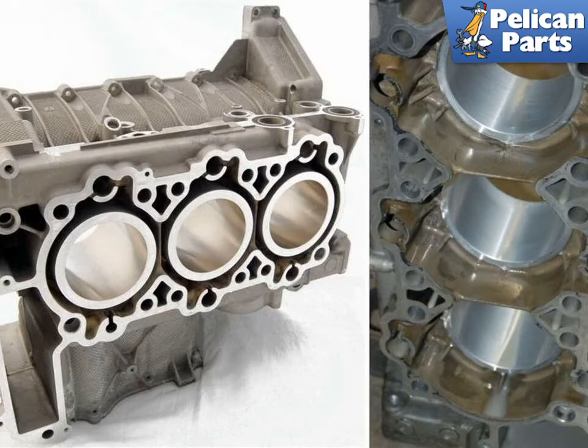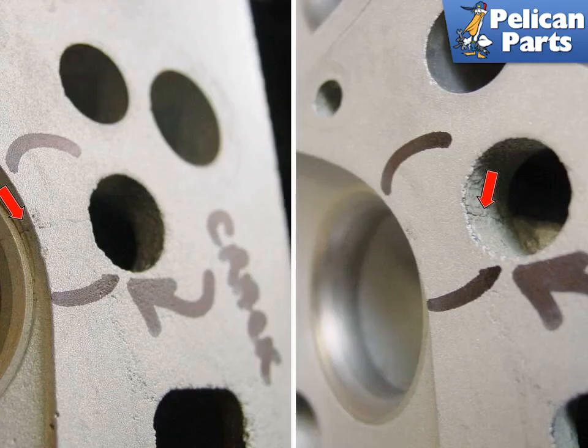In addition to replacing the liners with new and improved ones, the process allows you to increase the displacement of the engine at the same time. The 2.5 engines can easily be increased to 2.7, and the 3.4s can be bumped up to 3.6 liter.